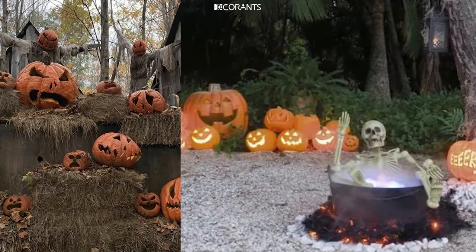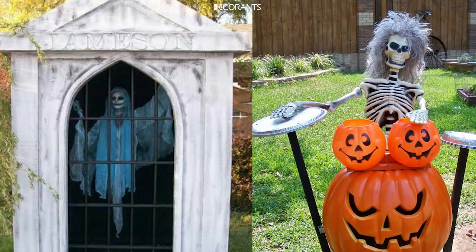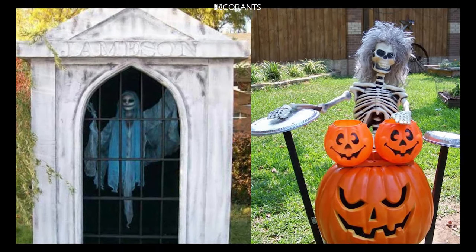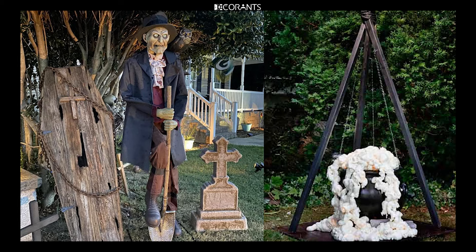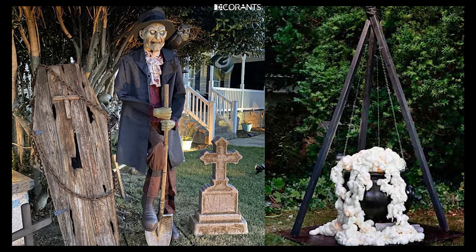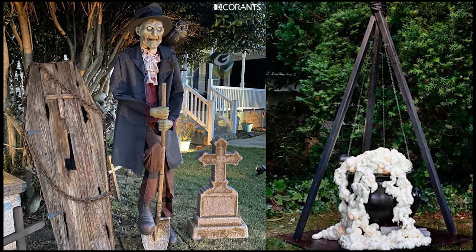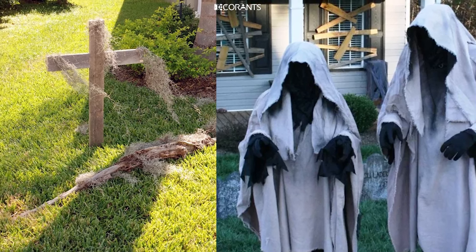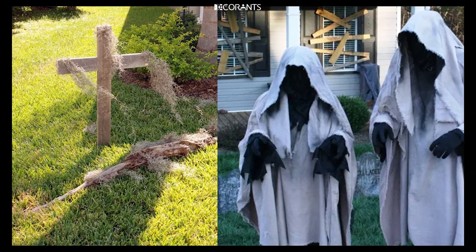A consistent color scheme can also help tie your decorations together. Traditional Halloween colors like black, orange, purple, and green work well, but don't be afraid to mix it up with other colors that suit your theme. For example, a ghost-themed yard might use shades of white, silver, and blue for a more ethereal look.